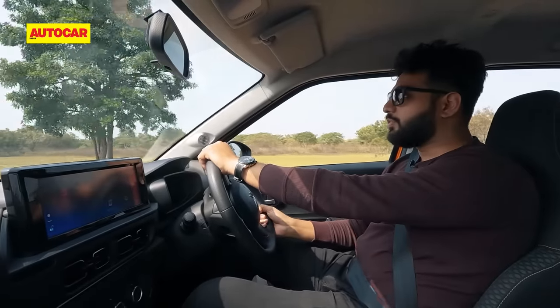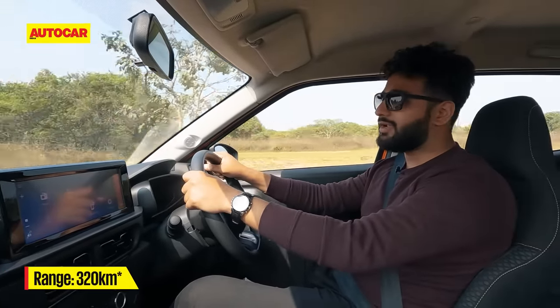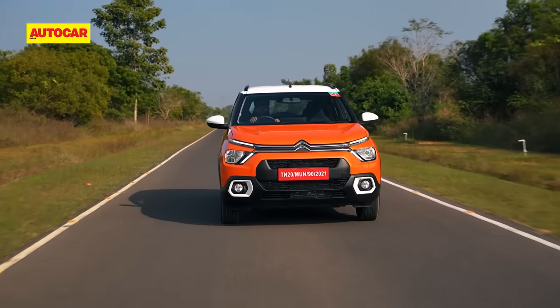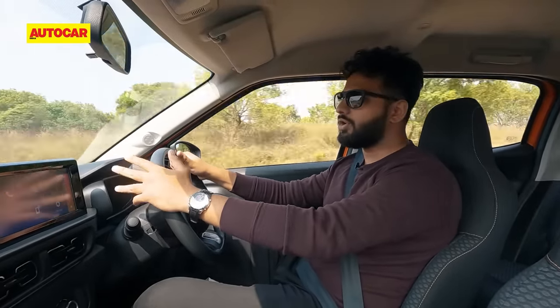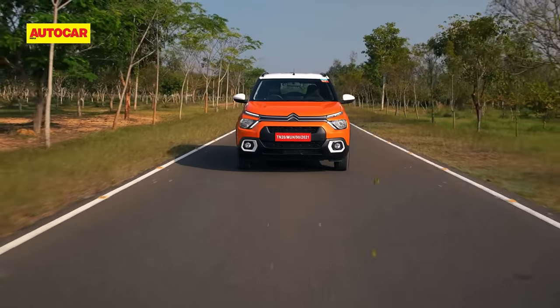Being on a proving ground, I can't give you a real world range for the EC3. The claimed range is 320km, but real world numbers will obviously be a lot less. What I can tell you is it does have a standard regeneration mode, and you do feel it, but it's not too strong — it's not too much in your face and you won't really notice it being at work.